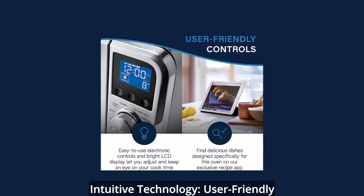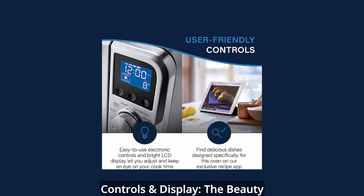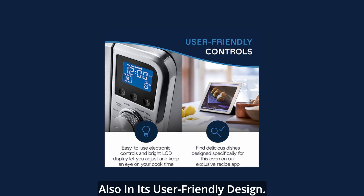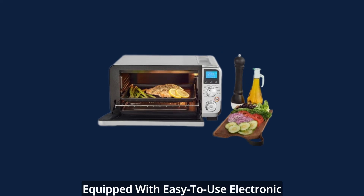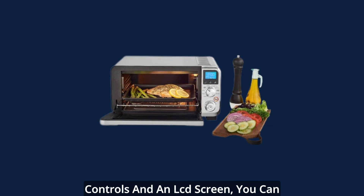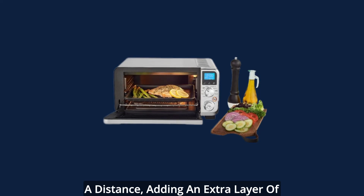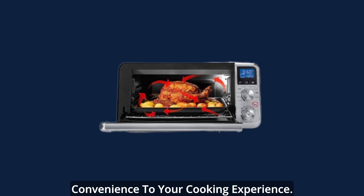Intuitive technology — user-friendly controls and display. The beauty of the DeLonghi oven lies not just in its cooking prowess, but also in its user-friendly design. Equipped with easy-to-use electronic controls and an LCD screen, you can adjust and monitor cook times from a distance, adding an extra layer of convenience to your cooking experience.